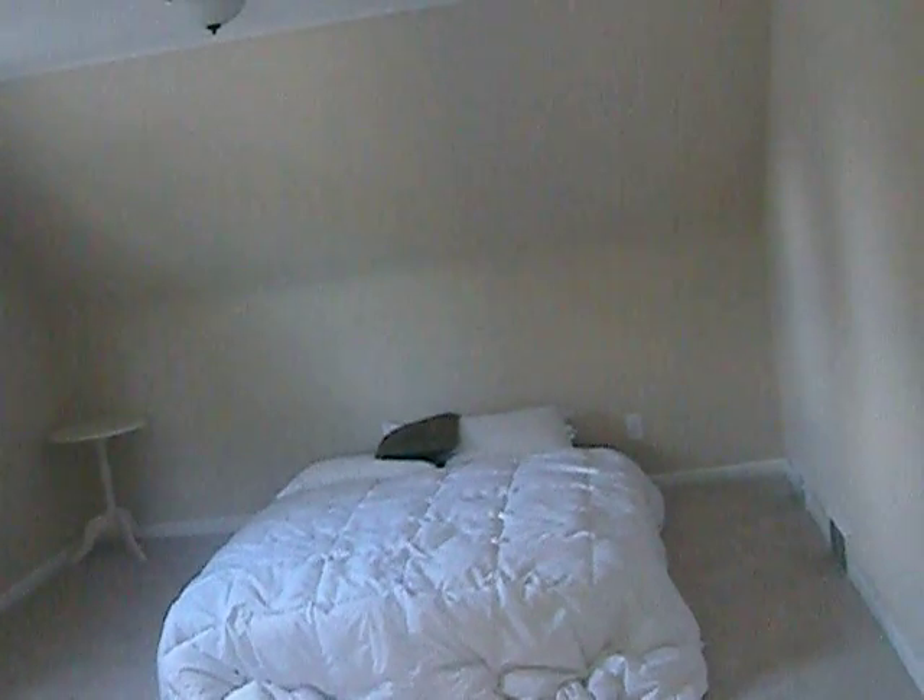Now we are going to the bedrooms — we're going up. Here is one bedroom, and here is another bedroom. I'll take you down to the basement.